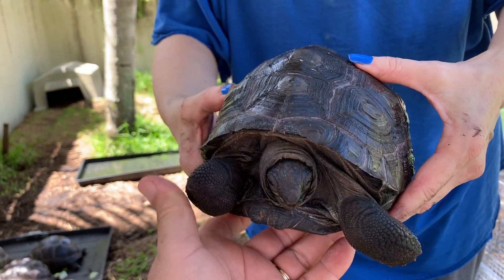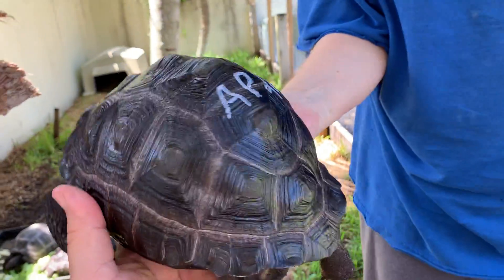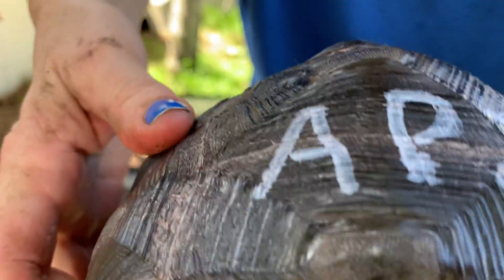Folks, this is another animal that I'm releasing for sale. This is just shy of eight inches. This is AP 28. He doesn't have any split or divided scutes.